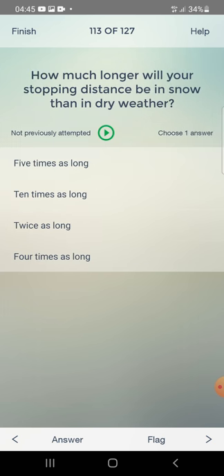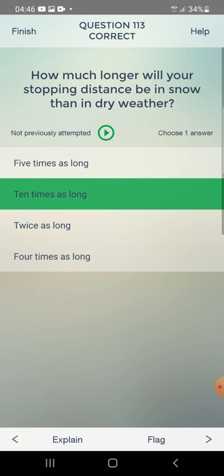How much longer will your stopping distance be in snow compared to dry weather? Five times, ten times, twice as long, or four times? The answer is: ten times as long.